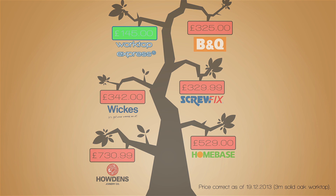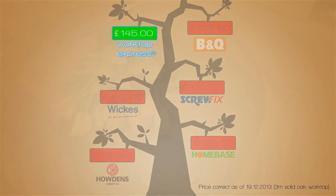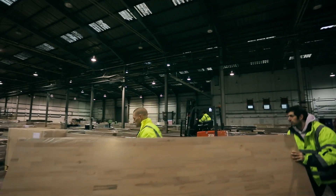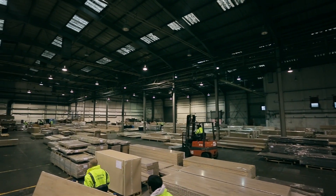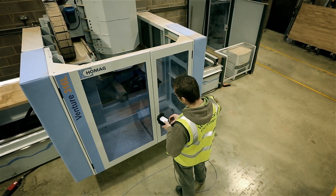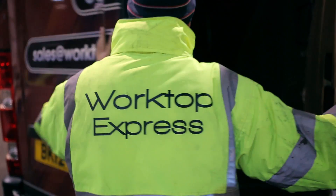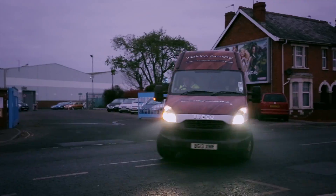Our worktops are competitively priced, sustainably sourced, and the whole range is held in stock within the UK. Standard or bespoke, the choice is yours. Everything is handled in-house. We even have our own two-man delivery fleet.